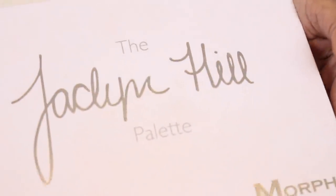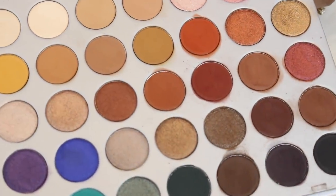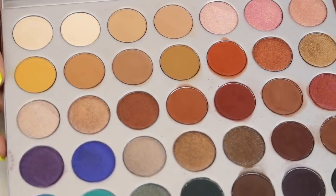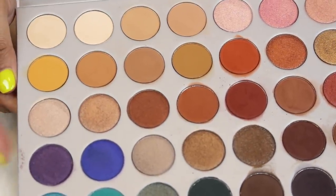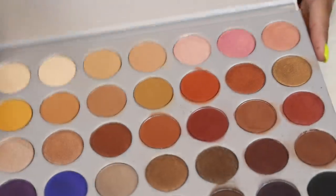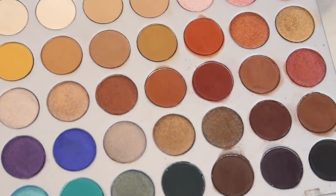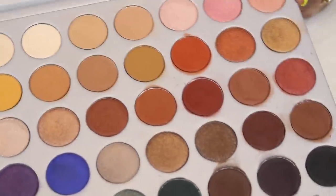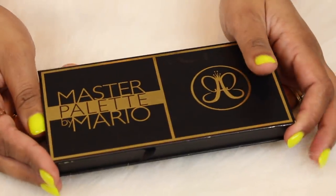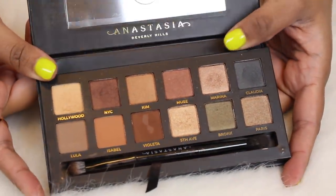Here is the original Jaclyn Hill palette. I still use this from time to time. It's a beautiful palette — mine looks a bit more loved than others'. I still think it's a beautiful palette. It's very different from what you'd find in the other Morphe 35 palettes — the quality is definitely much, much superior to those, which is why I've kept it.